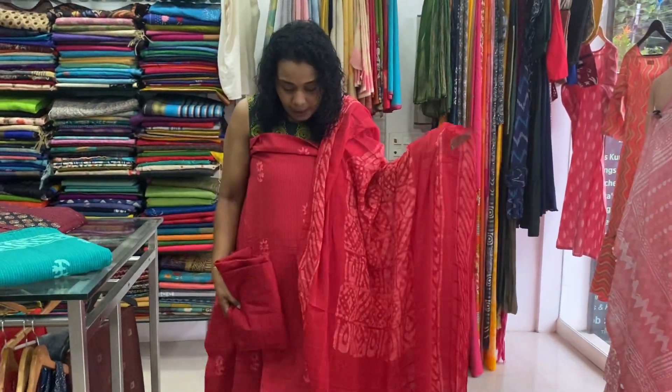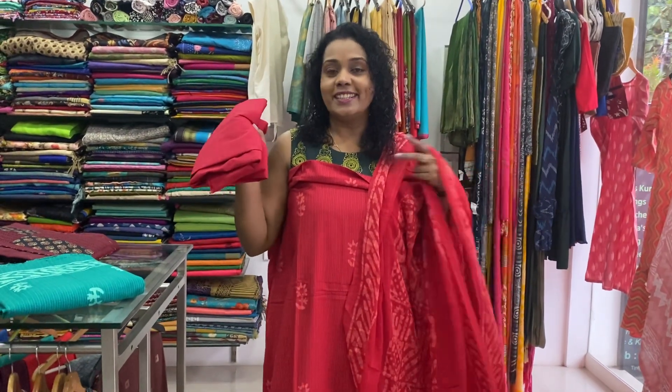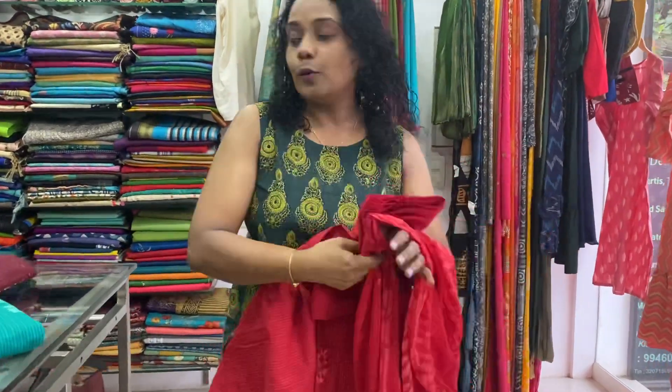The bottom is cotton — straight pant or salwar pant options available. This is the Thai cam chudi and Thai cam salwar style. The first one is red, priced at 1450.